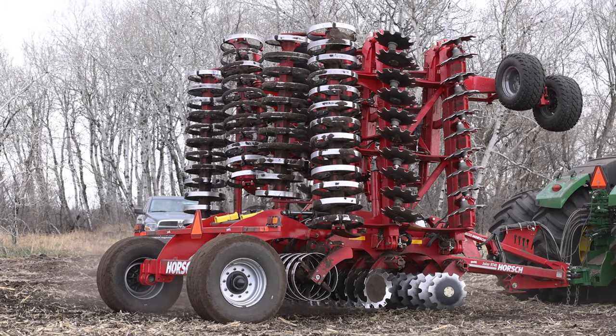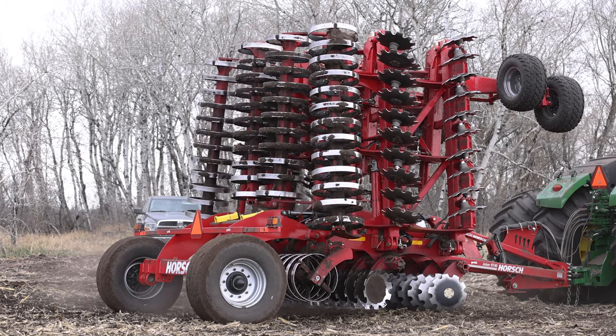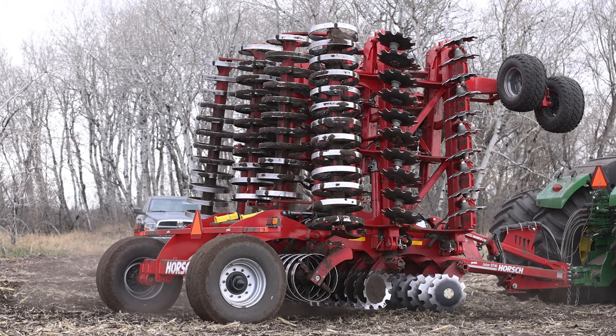2019 was our wettest fall on record. We came into the spring with three quarters of the farm not having had fertility or fall tillage done. As a result, the one unit that never stopped moving was our Joker. Had we not been on the ground with it, we would not have been seeding — literally pulling out of the field with planters and seeders chasing. And downtime was nil. There is no downtime.